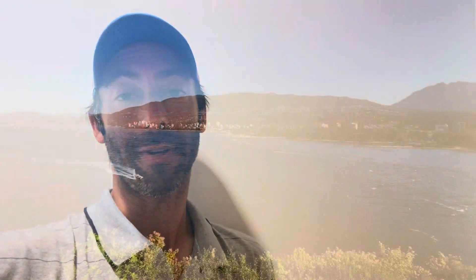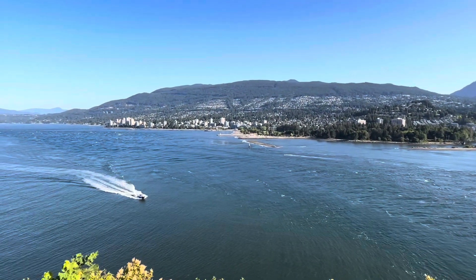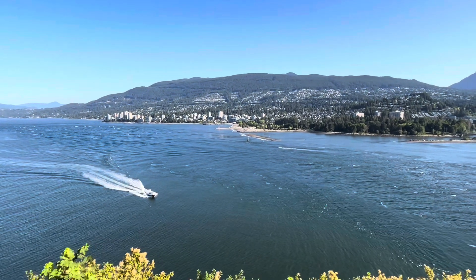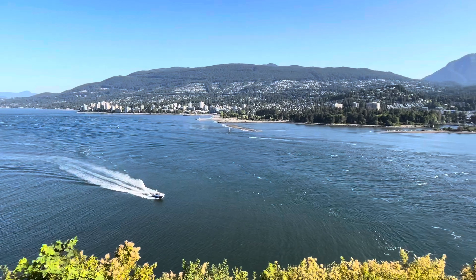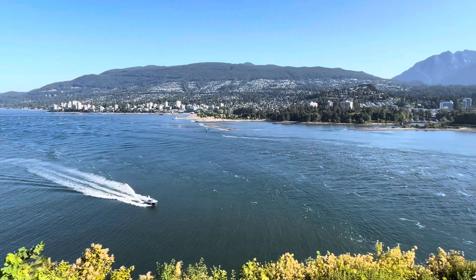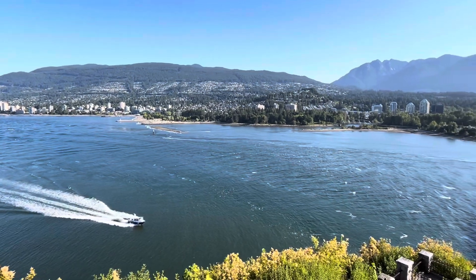Hey there guys, I forgot to make an introduction to Stanley Park highlights and hope you enjoy it. This is Prospect Point Lookout here at Stanley Park. Nice perspective of northern Vancouver.